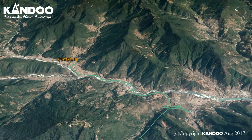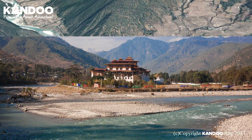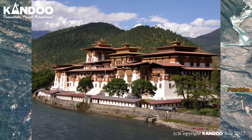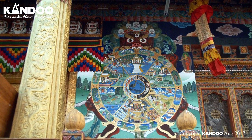Day 8: Drive from Punaka to Paro. Before we leave Punaka, we will visit the majestic Punaka Dzong, built strategically at the junction of the Po Chu and Mo Chu rivers in 1637 by Shabdrung Ngawang Namgyal. It serves as the religious and administrative centre of the region. Damaged by four catastrophic fires and an earthquake, the Dzong has been fully restored by the present king.